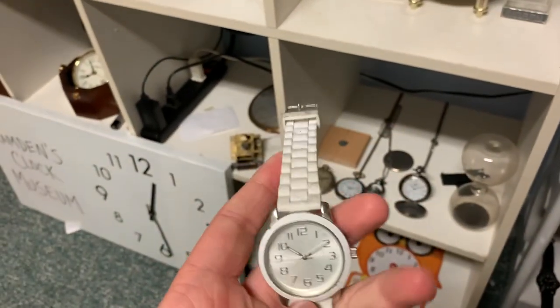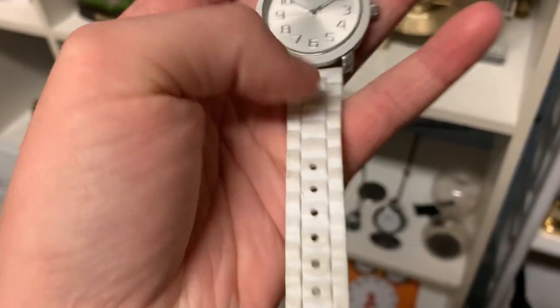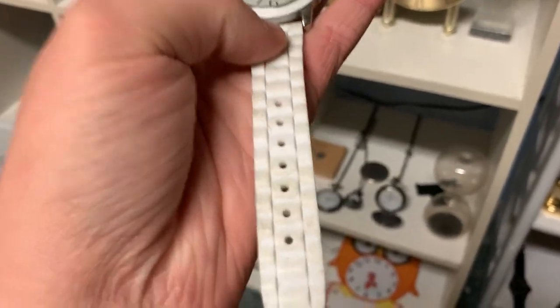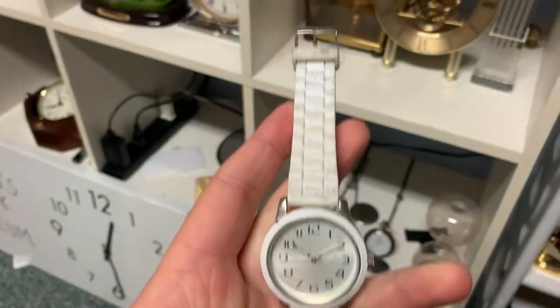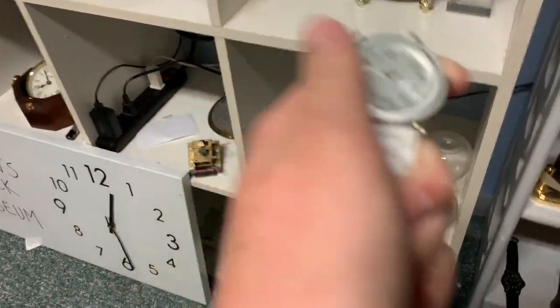And here, I'm pretty sure this is also quartz. It's also gathering dust, as you can see. It's got a white strap and some wrinkles on it. Does feel nice. It was pretty shiny until it got all dirty.